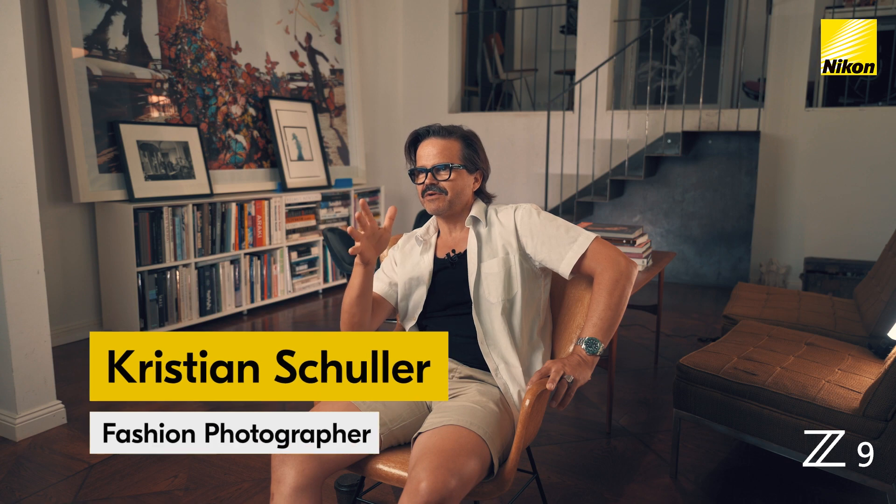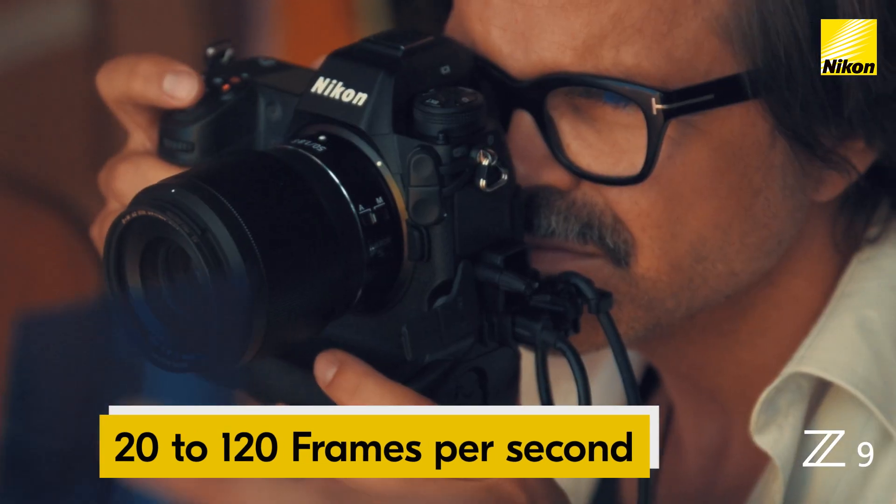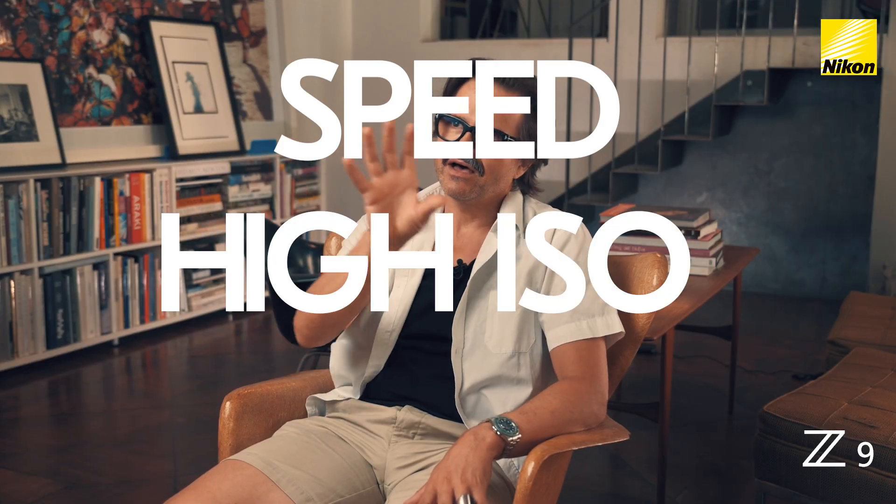When you showed me the speed of the camera — 20 frames — oh my god. That is also the point: all these big elements are coming together. Speed, high ISO, image quality — all in one camera. I mean, what do you want more?